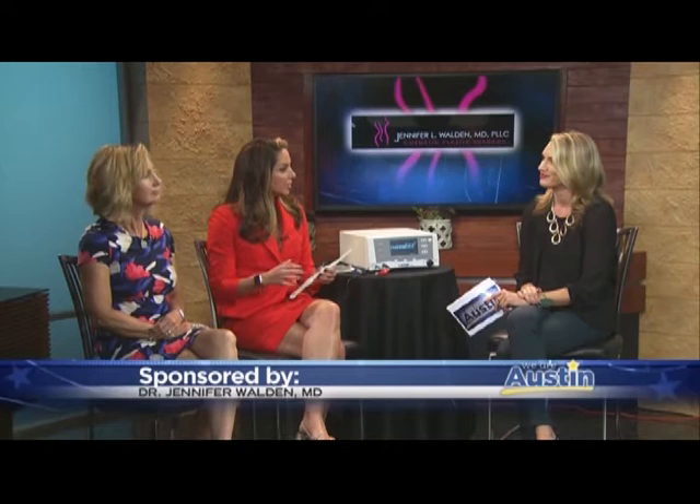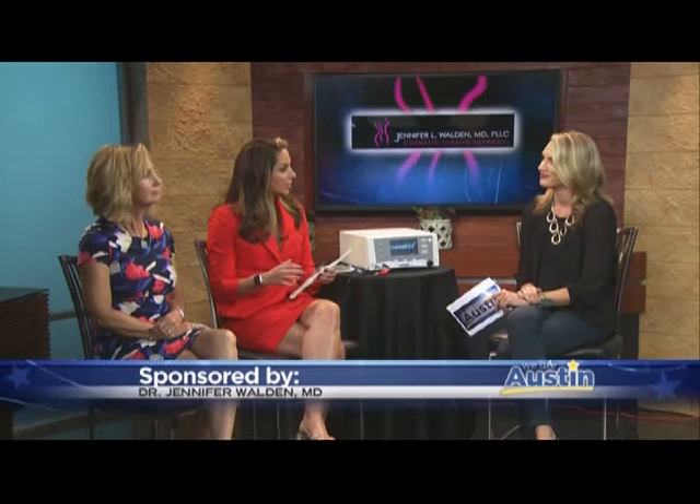Well, ThermiVa is a great new technology. We're the first ones in Austin to have it. It's a non-invasive, painless, temperature-controlled radio frequency that takes care of a clinical problem women have been waiting on for years. Basically it uses radio frequency — a painless probe — to help shrink and tighten vaginal tissues.